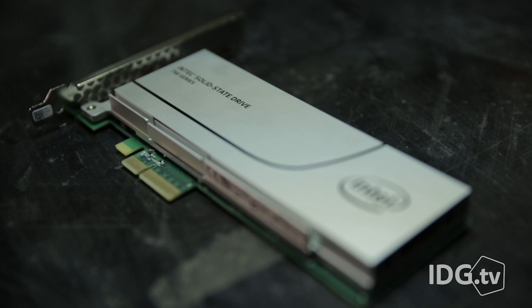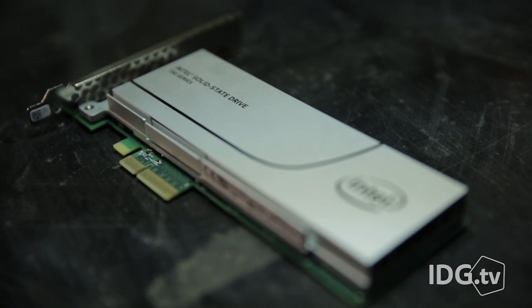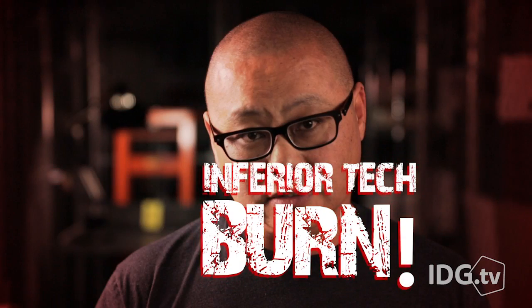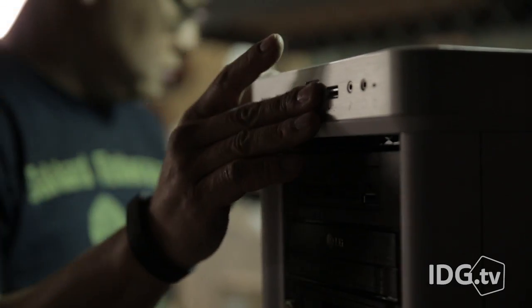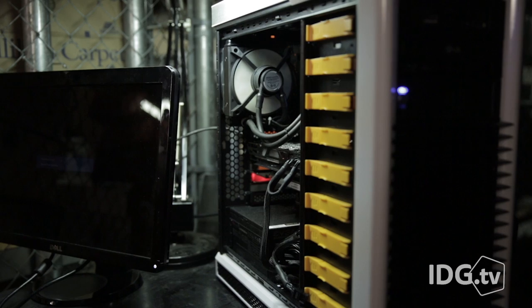NVMe finally does away with the ancient AHCI command set, or AHCI. Trying to run today's super-fast SSDs using AHCI is like trying to run a Formula 1 race on a dirt track made for horse and buggy racing. For example, AHCI supports one command queue with 32 commands, while NVMe supports 65,000 command queues, each one with 65,000 commands.